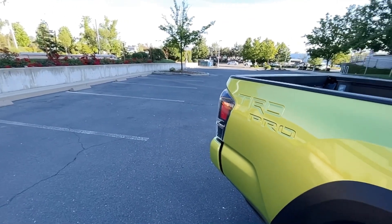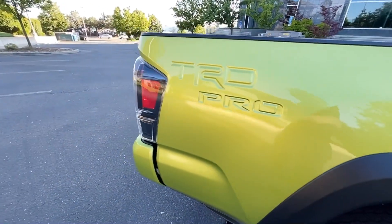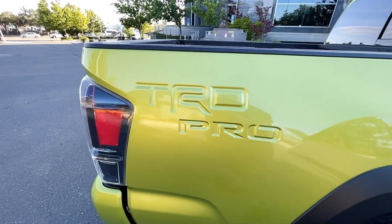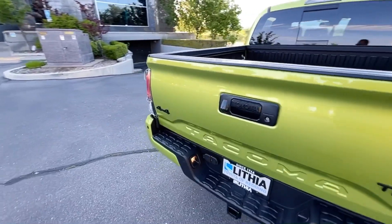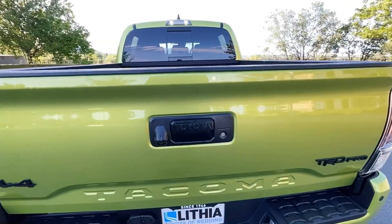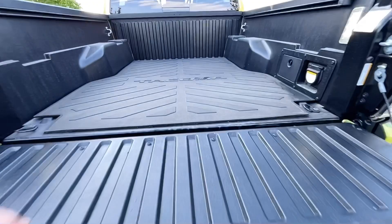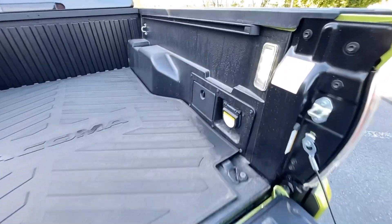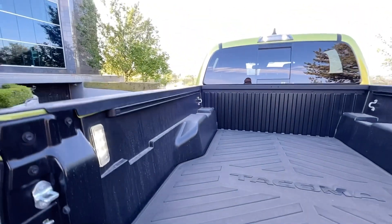Let's take a look at some of the new things they've done to this vehicle. They have TRD Pro stamped into the body now — it used to just be a badge, so that's new for this year. The bed is strut-assisted and comes down really slow and nice. This is a composite bed. LED lights are an accessory add-on that can be added on later too.